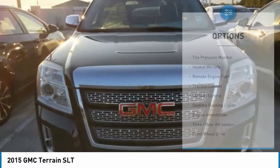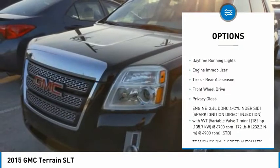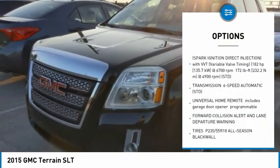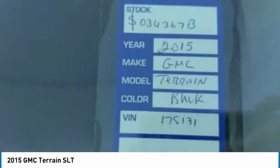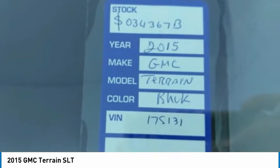Here are some of this vehicle's great options: tire pressure monitor, heated mirrors, remote engine start, traction control, stability control, daytime running lights, engine immobilizer, rear all season tires, FWD, and privacy glass.